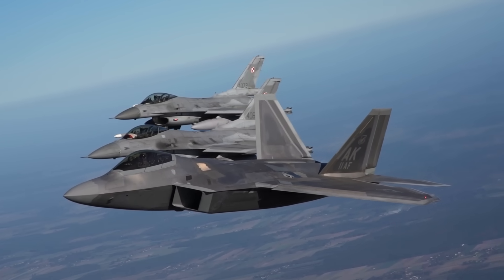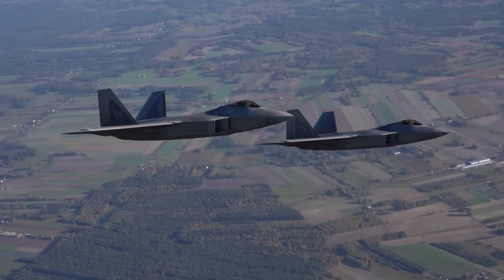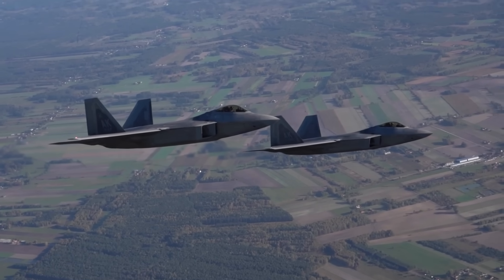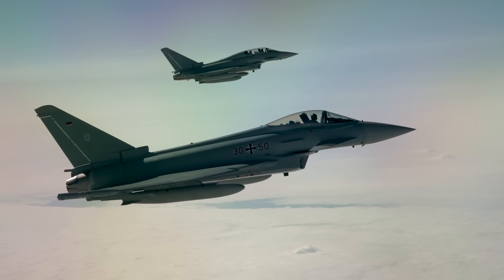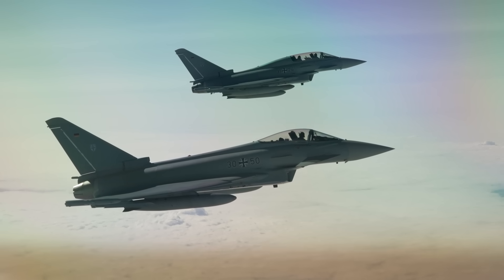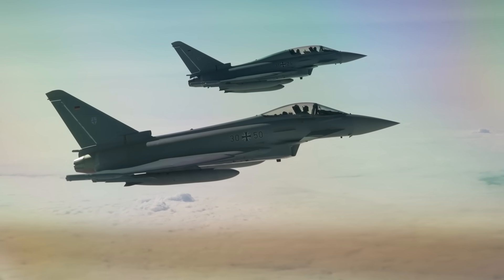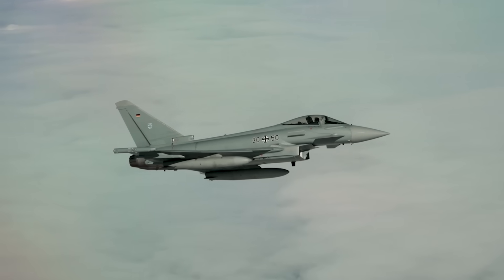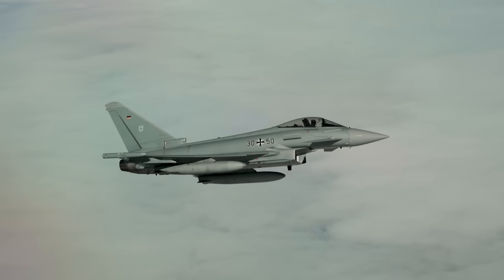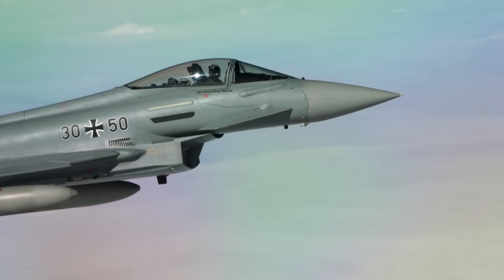While not every nation releases this information about its fighters or its turbofan technology, enough of them have to get a reasonable basis for comparison. The Eurofighter Typhoon, for instance, is powered by two Eurojet EJ-200 turbofan engines, each of which can produce 13,500 pounds of thrust dry or about 20,200 pounds of thrust under afterburner. Based on the fuel on board, it can probably fly under afterburner for a bit better than eight minutes.